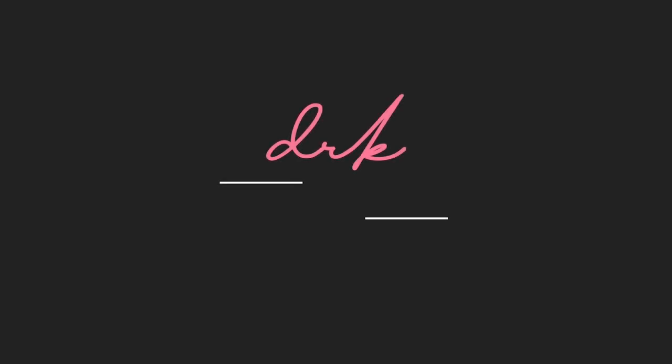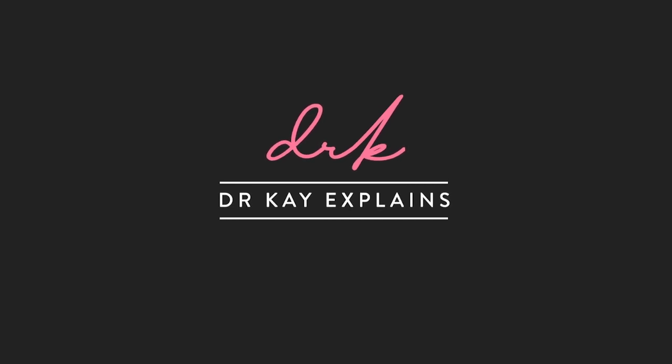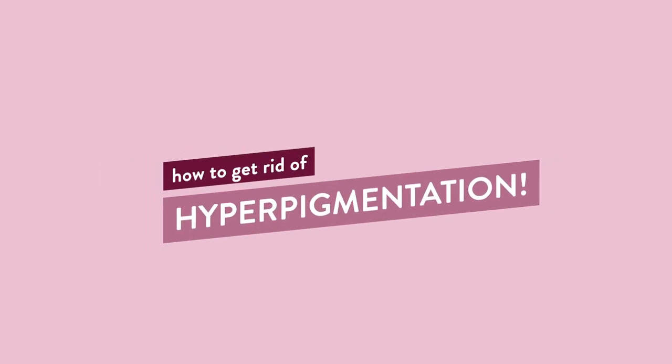In this video, I'm going to be talking about what actually works to treat hyperpigmentation. I've got a list of specific products and a skincare routine that's been proven to work. In today's video, I'm going to be going into detail about hyperpigmentation — specifically what causes it, why it happens, and more importantly, what ingredients and things that you can do to help get rid of your spots of hyperpigmentation.